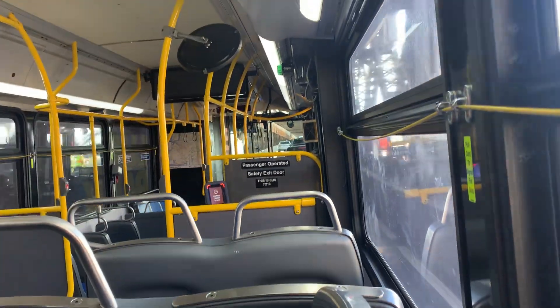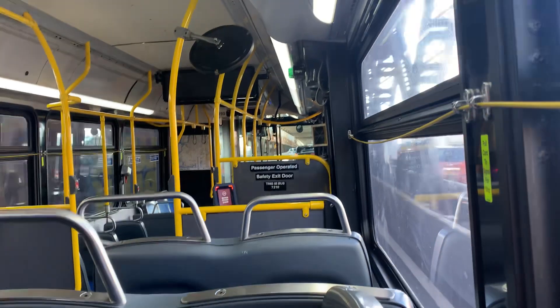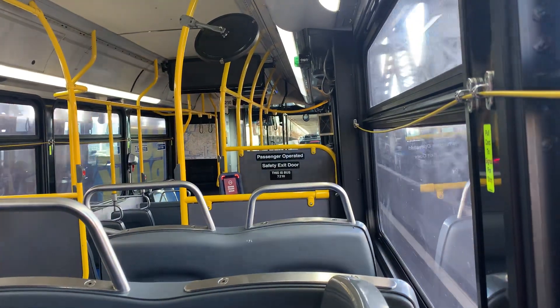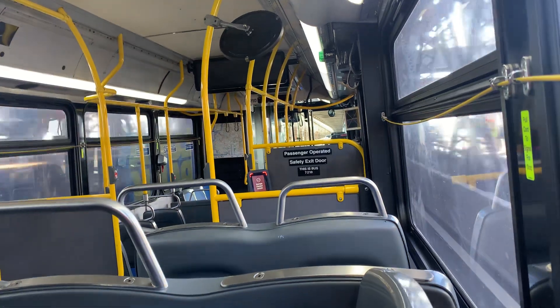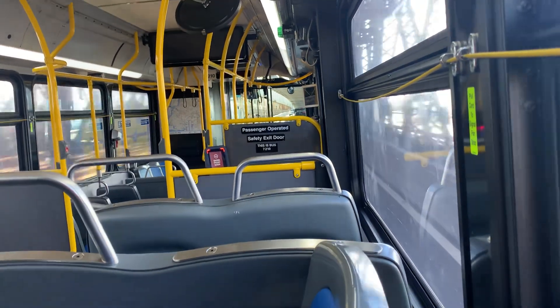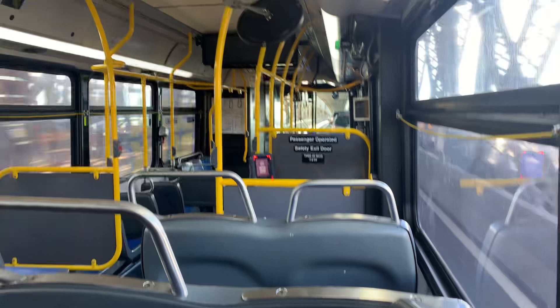It is not currently accessible and therefore they have to have this in place as a sort of shuttle for people who need wheelchair service. As of the time I'm recording, it's about 9:30 in the morning on a Thursday.